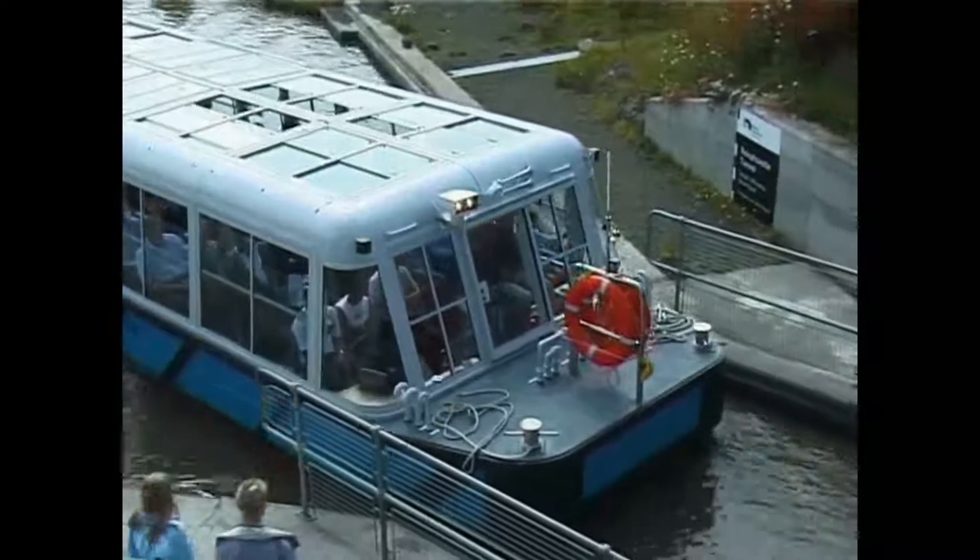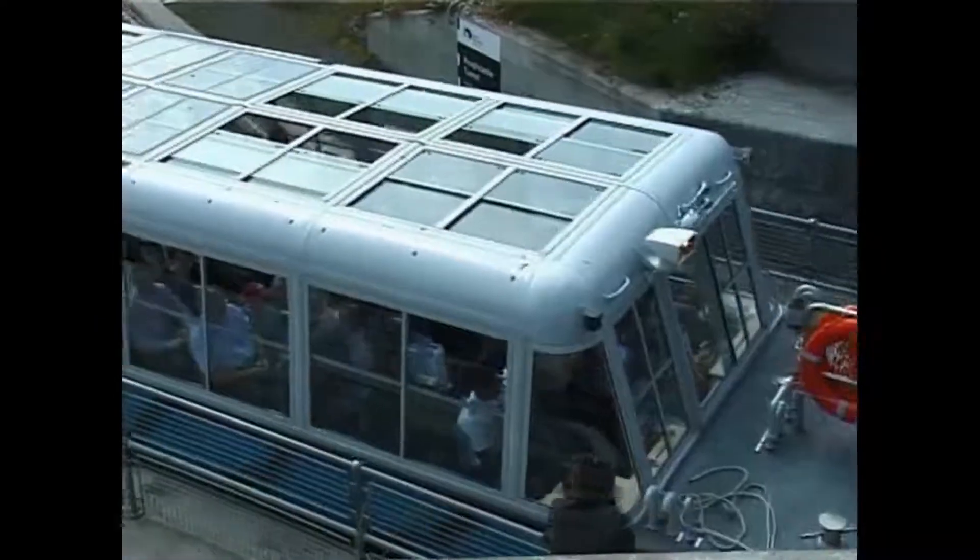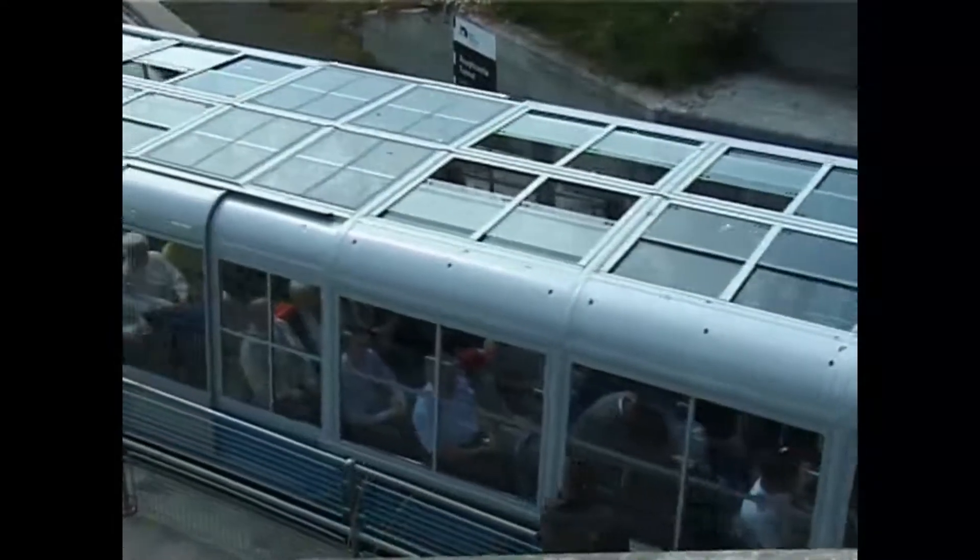All over Britain, canals, roads and railways can very often pass over each other at a single location. This site in Scotland is no exception.